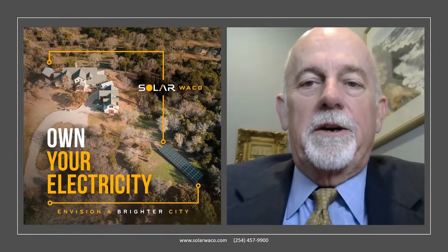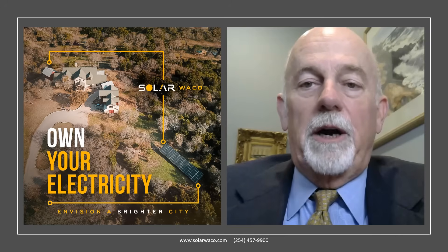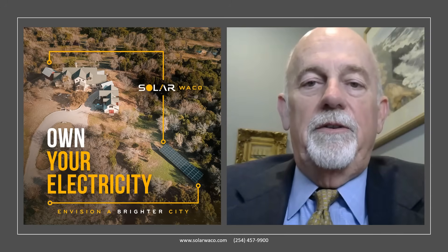I'm Lloyd Alcorn with Solar Waco. At Solar Waco, we are committed to helping you understand solar power before you spend tens of thousands of dollars on your residential solar power system.